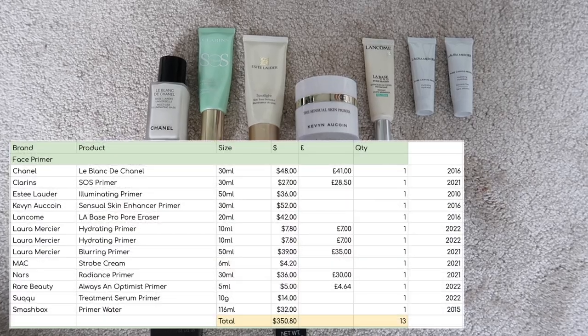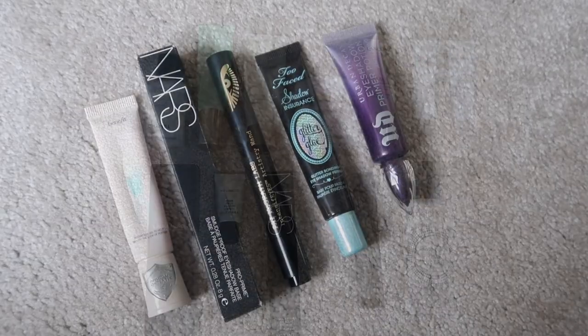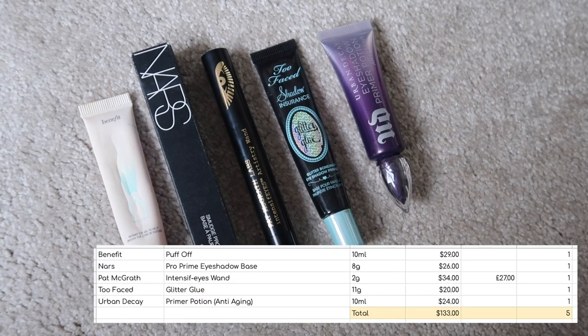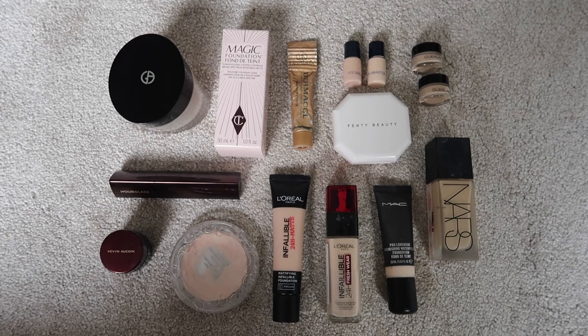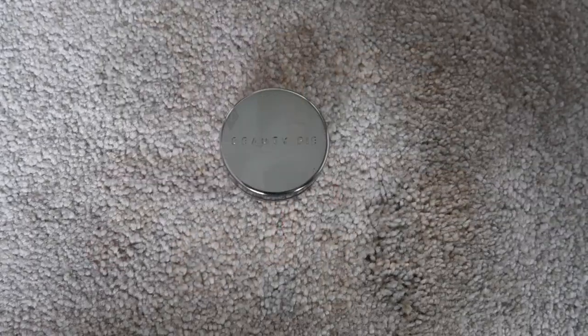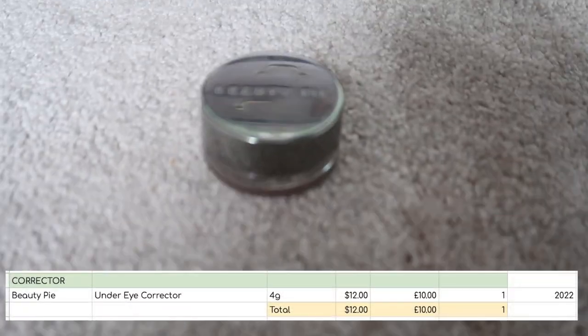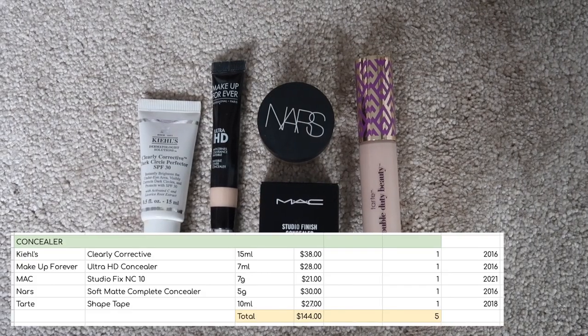I have 13 face primers worth $350.80. I have 5 eye primers worth $133. I have 15 foundations worth $470.84. I have 1 corrector worth $12. I have 5 concealers worth $144.